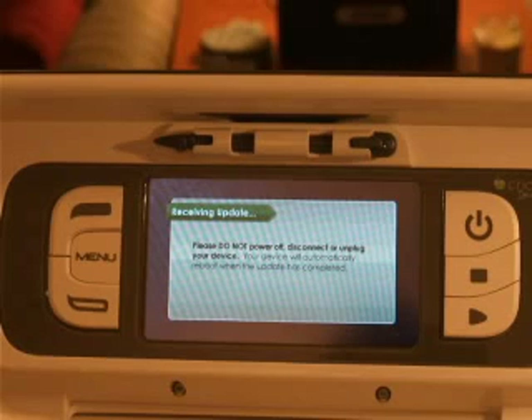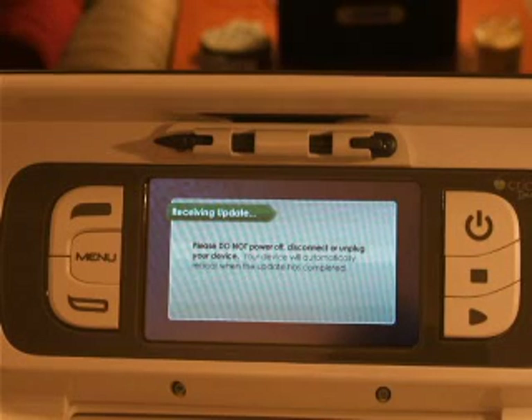It says do not turn off the device. Imagine is updating. So now it's sending the information from the computer to the Imagine.